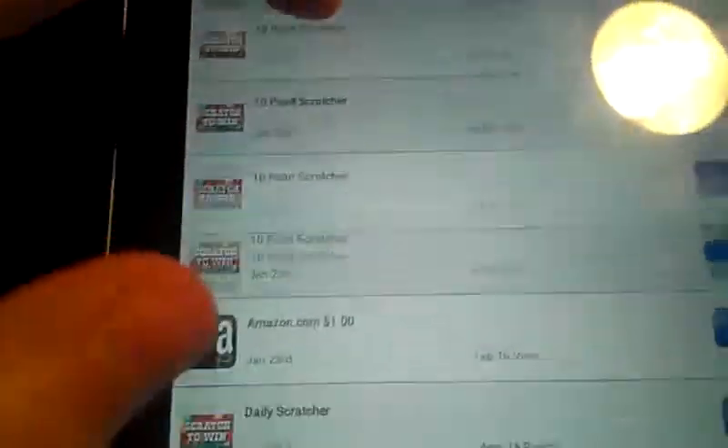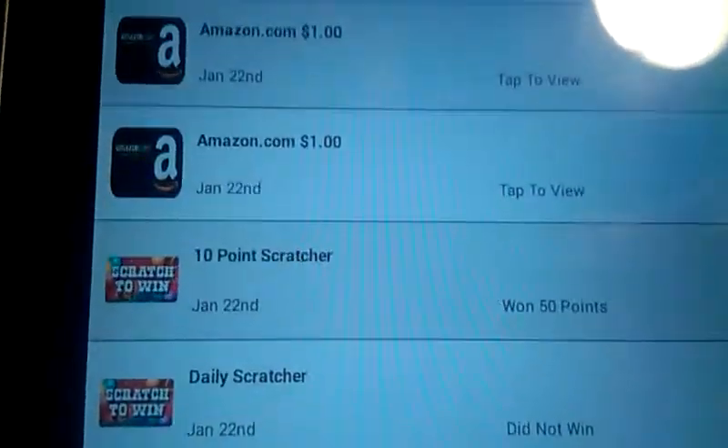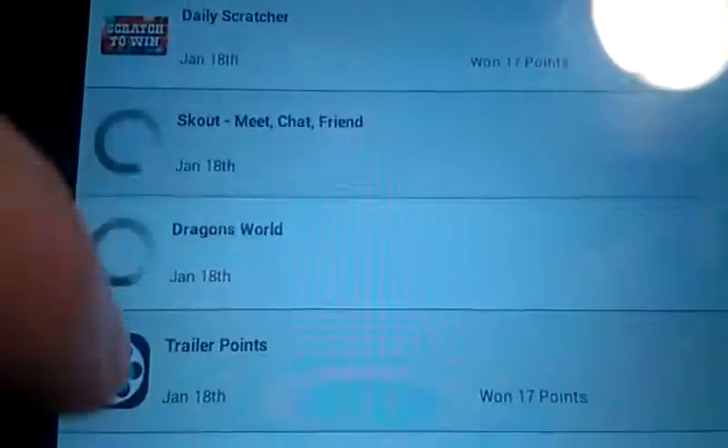It seems to be messed up around holiday times for some odd reason — I don't know why. As you can see, I've been doing a lot of scratch-offs as of late. Here's one of the Amazon redemptions, and here are a couple others and a few more.